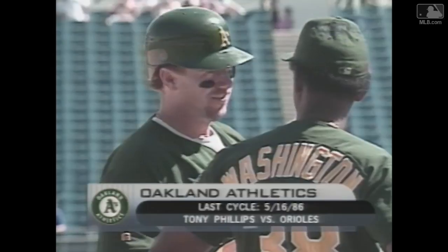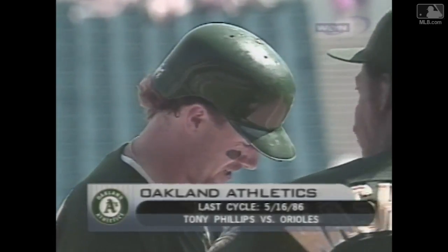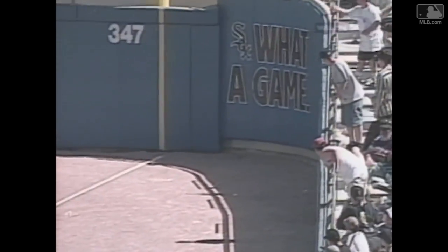He is four for five. The last cycle was Tony Phillips in 1986 against the Orioles. This inside-out swing cuts the swing short — leads with the left elbow right there. Cuddy parks it out there.